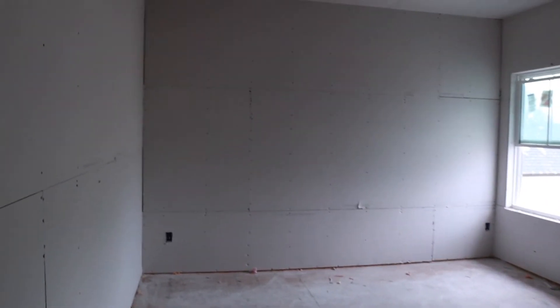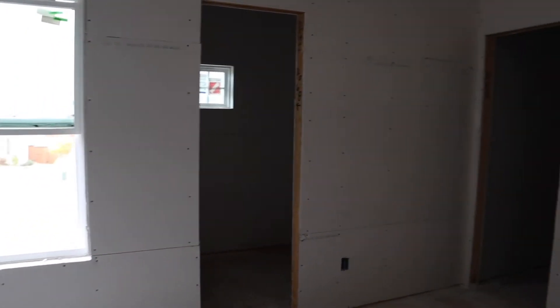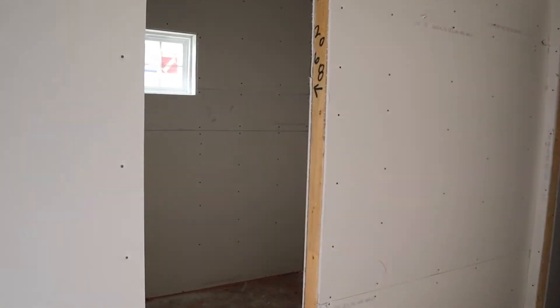This is our daughter's room. In here she has her own walk-in closet and her own bathroom — how awesome is that? And her bathroom actually has a tub-shower combo.